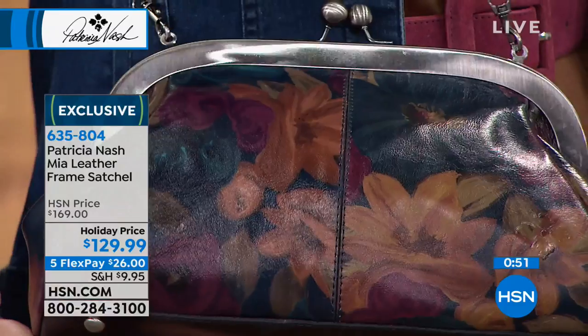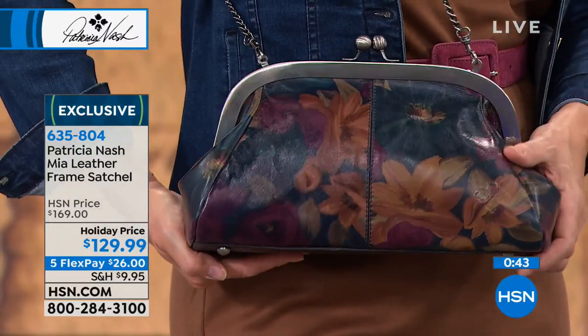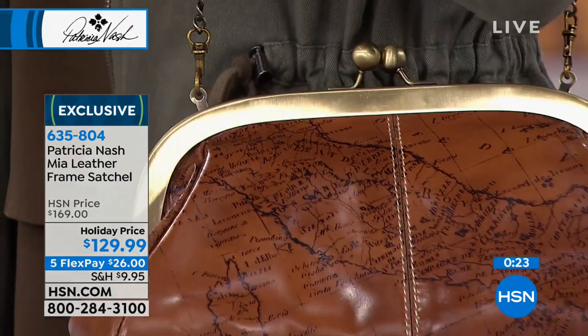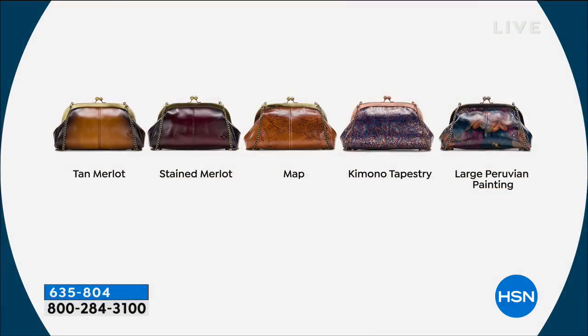My handbags are all stories to me. You remember where you got it, where you went, who gave it to you, or what the event was. A handbag is a very important personal part of every woman's life — I think it's the most important accessory. It's the first and last thing you grab when you walk out the door. Thank you, because almost 200 have flown out of here. We did sell out the kimono tapestry, but we still have the map, the stained merlot, the stained tan, and the Peruvian painting, which is our brand new print.